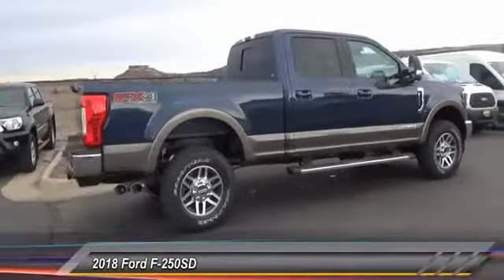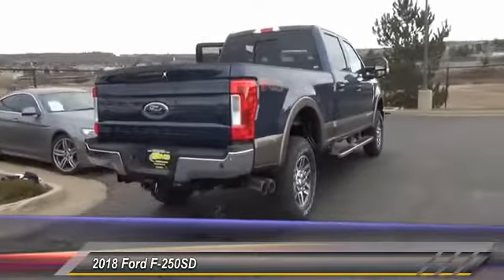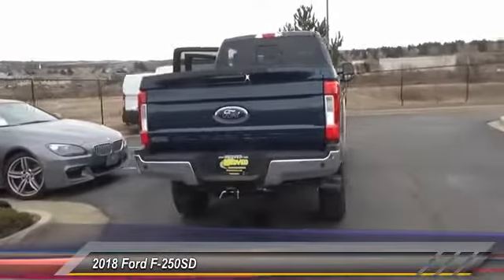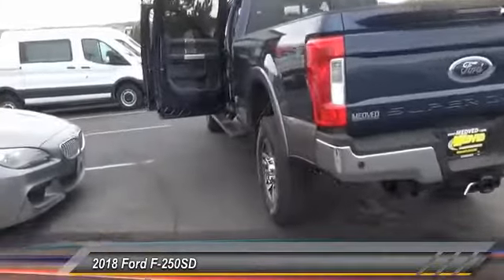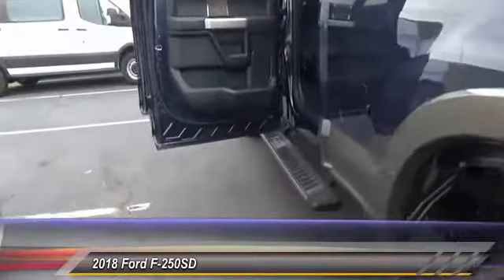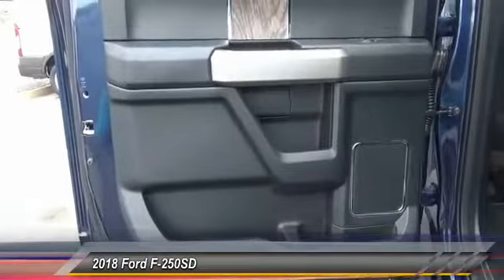This vehicle has less than 100 miles. Here are some of this vehicle's great options: traction control, power passenger seat, air conditioning, leather-wrapped steering wheel, dual airband, power steering, four-wheel disc brakes, voice-activated navigation system, bed liner, and electronic stability control.